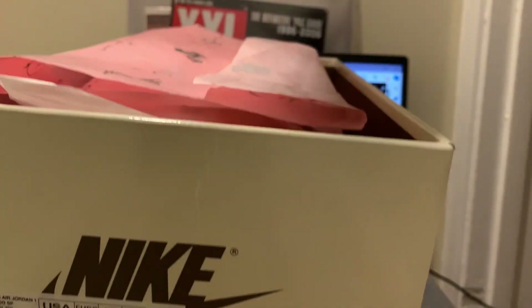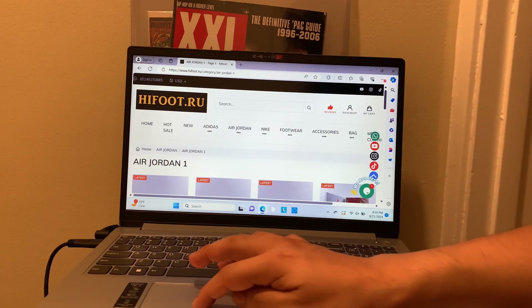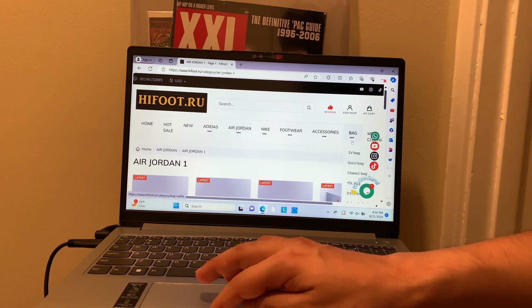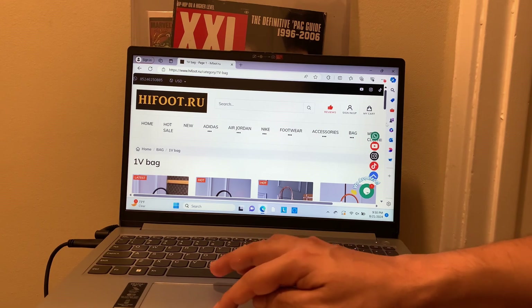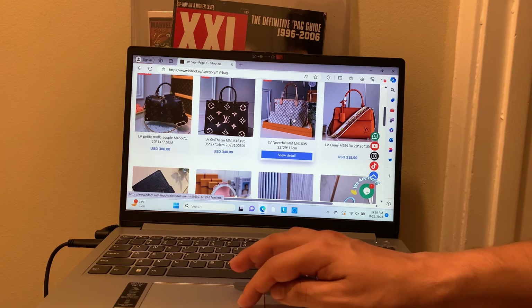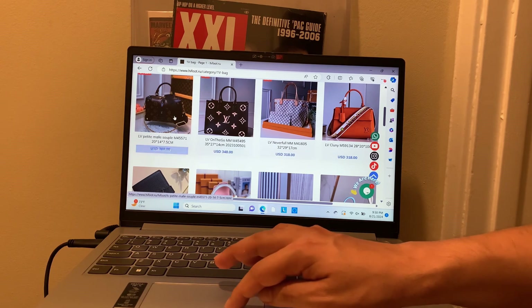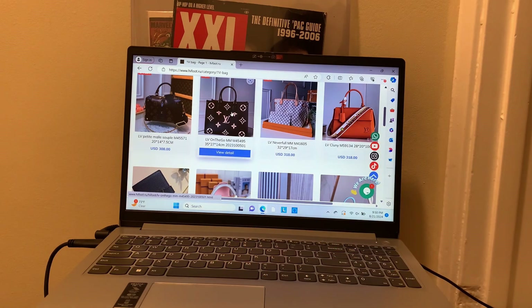If you want to order, go to highfoot.ru. Also, for moms, women, or girls in high school who want purses that won't rip a hole in your pocket — they also have bags. You can go to the bags section and they have LV, these style bags, and some really expensive-looking styles. They go for around $300 on the site — bags that are worth thousands normally — and they make them with the same top quality.